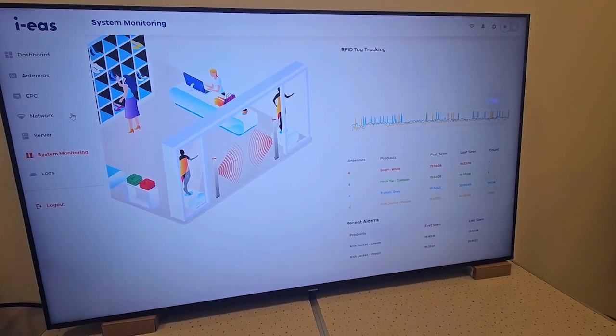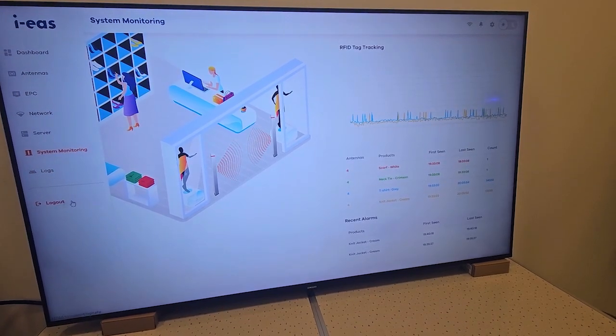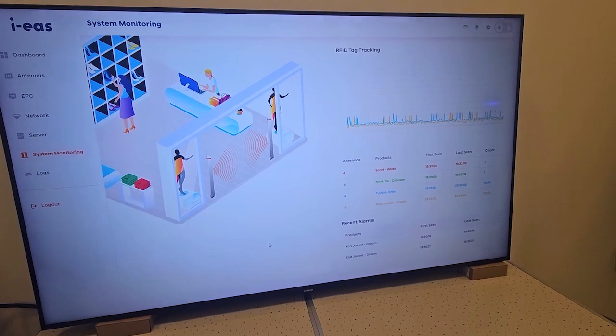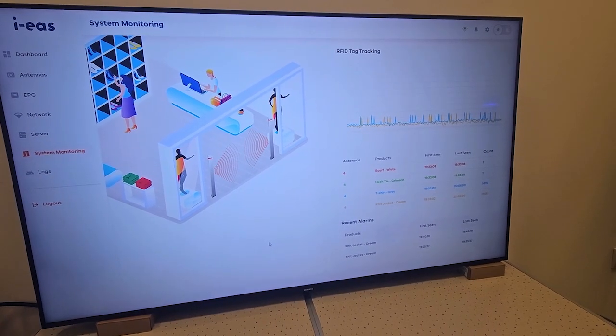All configurations are done with our new system using this UI, which is embedded in our systems. Thanks for watching.